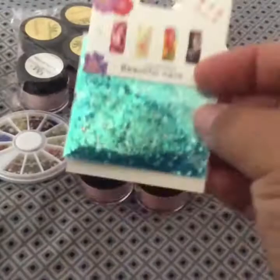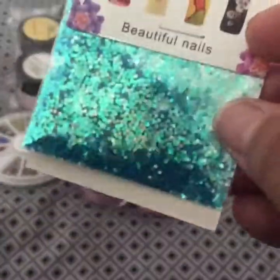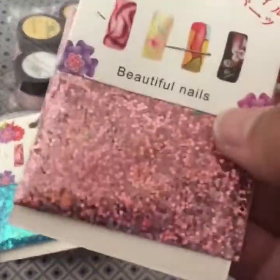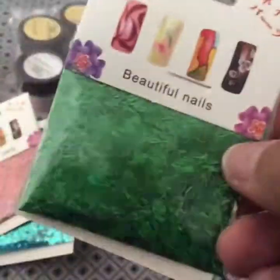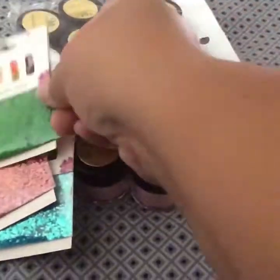She gave me this aqua colored glitter, the holographic pink one, and some tinsel in green. So that's very nice of her.